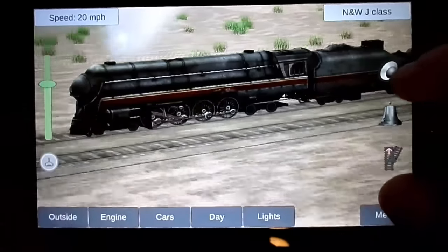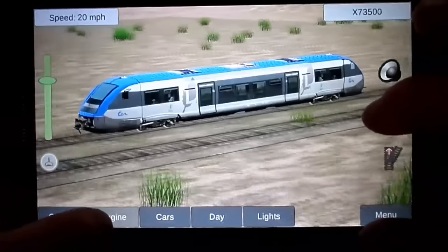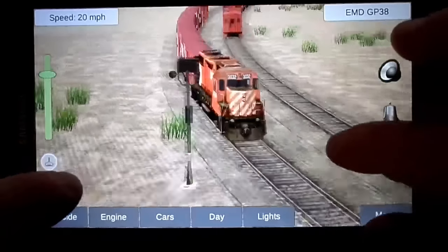Here's one of the more recent additions — the Norfolk and Western J-Class. And this is a brand new model of the CP GP38.